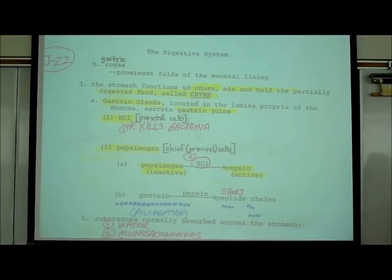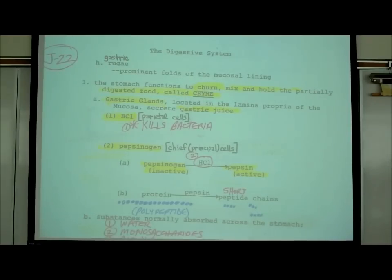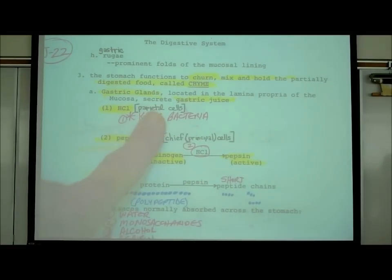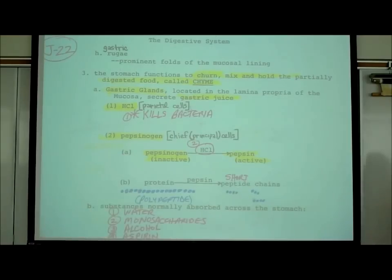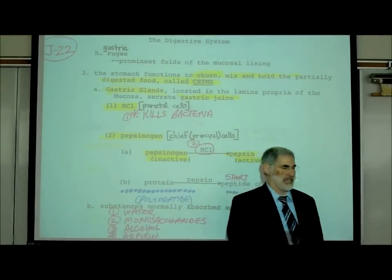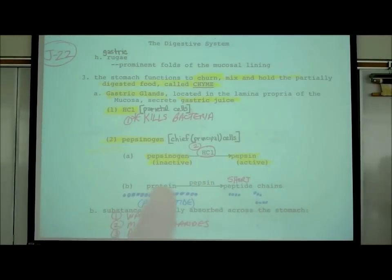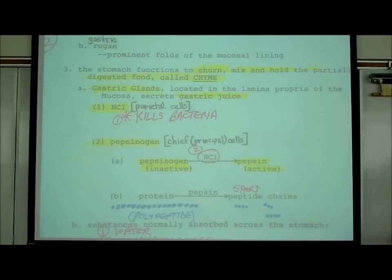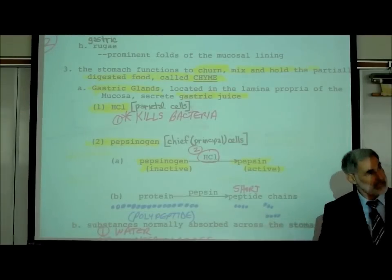The gastric juice contains two major chemicals: HCl, hydrochloric acid, and a second chemical called pepsinogen. The cells of the gastric glands that secrete hydrochloric acid are called parietal cells - I put that in brackets, I'm not going to test you on that. The cells that secrete pepsinogen are known as chief cells. Again, I'm not going to test you on the names of the cells.